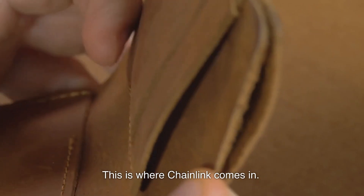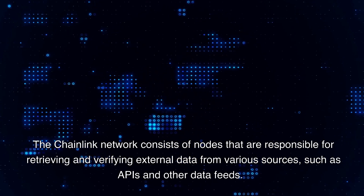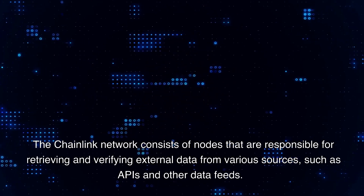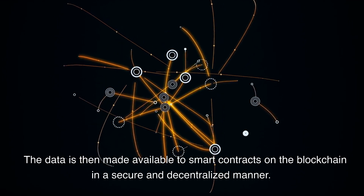This is where Chainlink comes in. The Chainlink network consists of nodes that are responsible for retrieving and verifying external data from various sources, such as APIs and other data feeds. The data is then made available to smart contracts on the blockchain in a secure and decentralized manner.